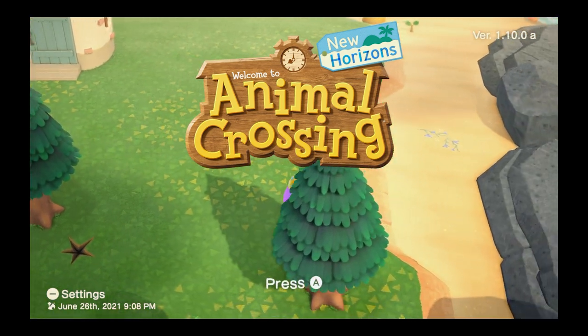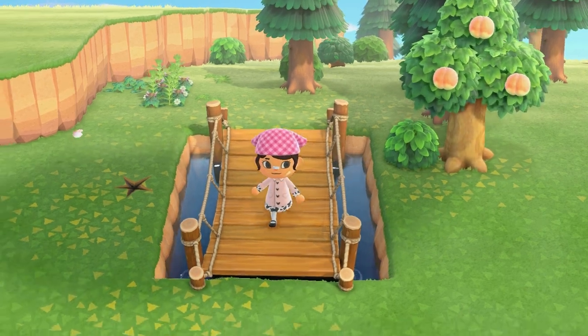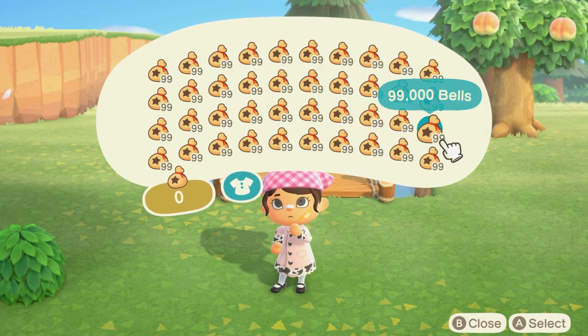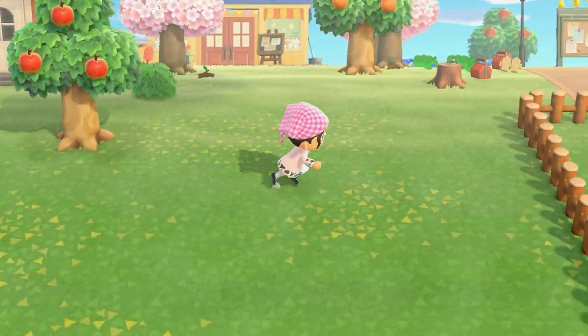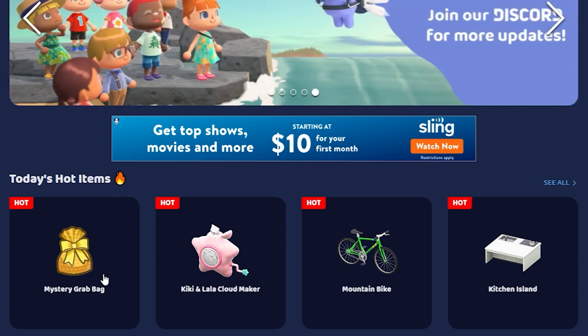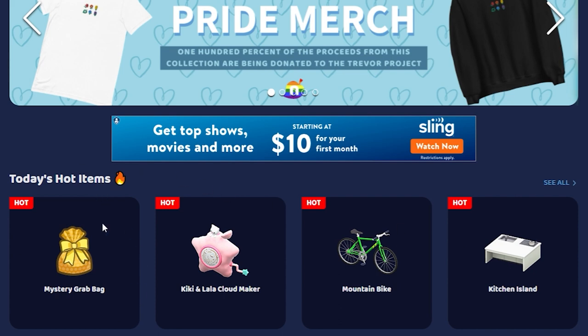Good morning — it's now day two. I time-traveled to April and the loading screen is showing a character in an egg outfit. I cannot believe I was going to spend three million bells on a single bug model. Let's hop back on Nookazon and see today's hot items: mystery grab bags again, the Kiki and Lala cloud maker which fits fairy core but I already have the Sanrio amiibos, a mountain bike, and a kitchen island. I think I'll just grab more mystery grab bags since they're a fun surprise.